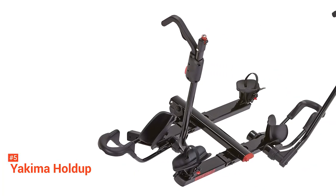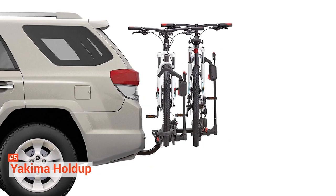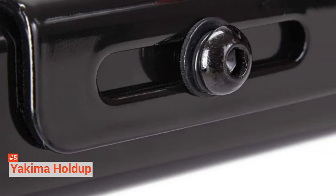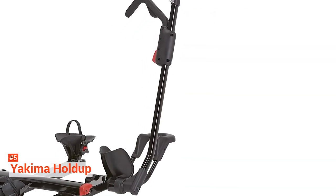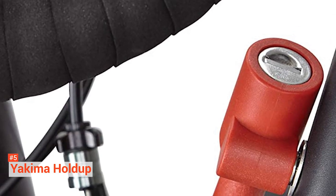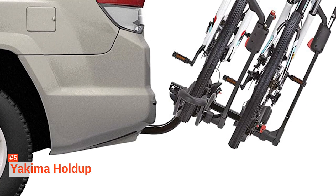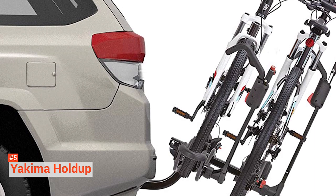The short cables deployed from the ratcheting arms that hold the front wheel secure your bike to the rack. It comes with lock cores for the cables and a locking hitch pin, and both share a common key. The real power of the Hold-Up is in its carrying capacity — being able to carry up to four bicycles is just insane. This one is ideal if you are going on a long journey with your friends and family. And even though the brand says it can hold up to four bikes, you can easily add a fifth one to test the limits of its abilities.